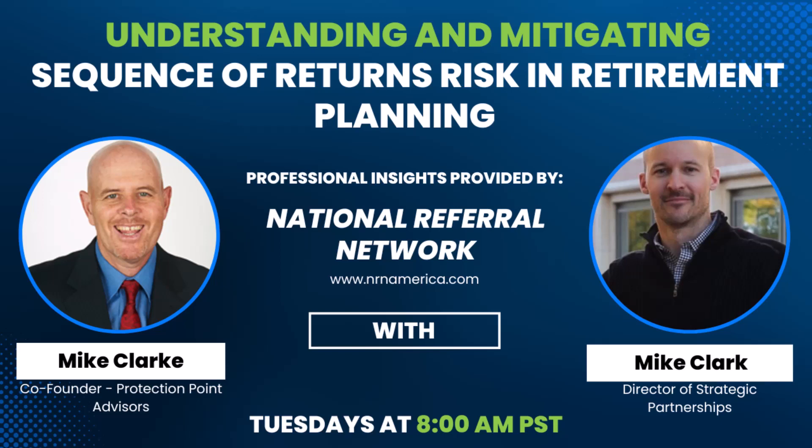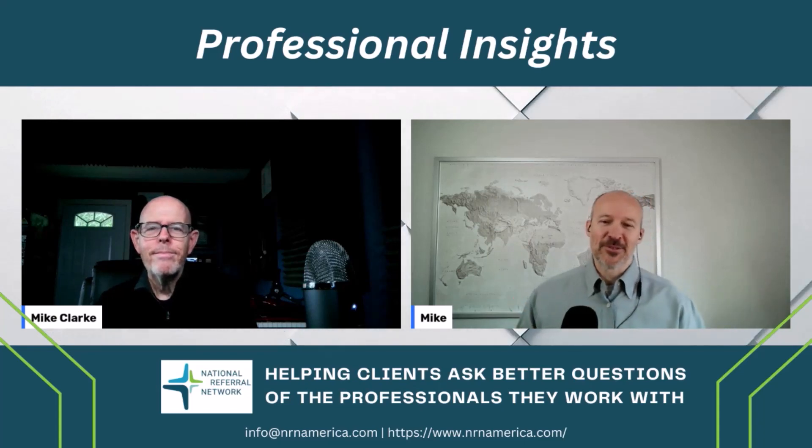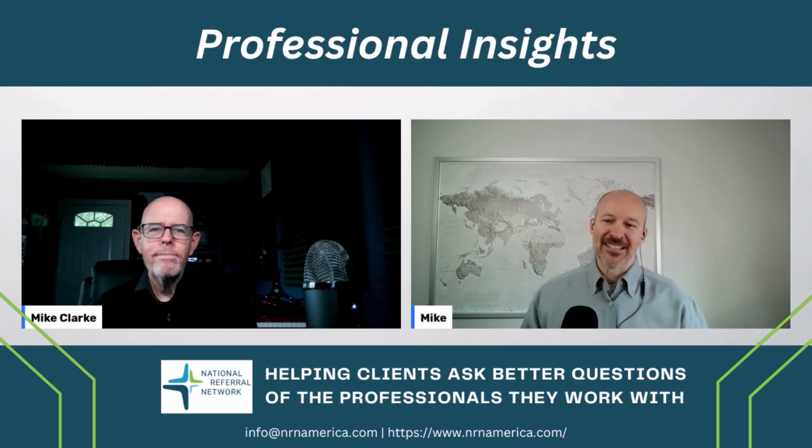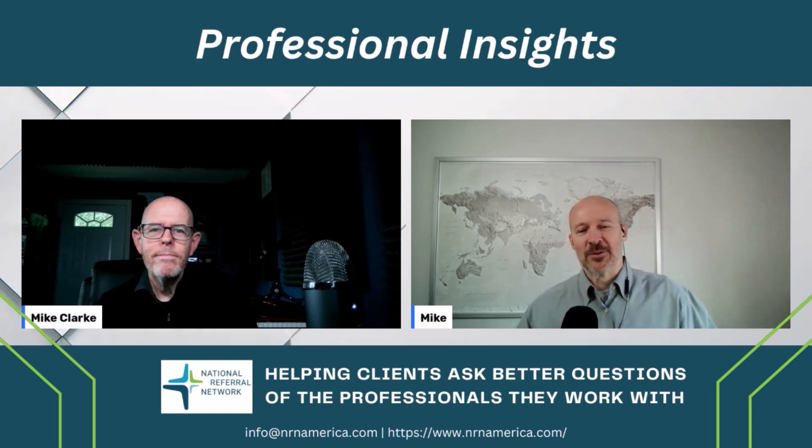Good morning and welcome back to our weekly professional insights brought to you by the National Referral Network. This is where we talk to licensed professionals about real issues to help you see how a coordinated financial team can help you optimize your financial plans. And this morning I've got Mike Clark, co-founder of Protection Point Advisors.